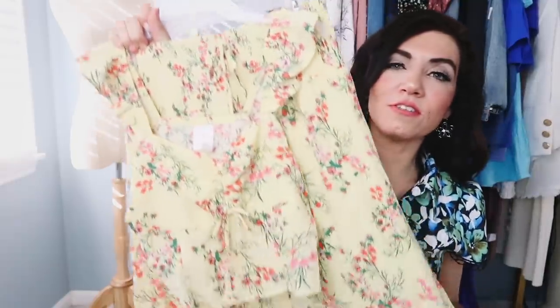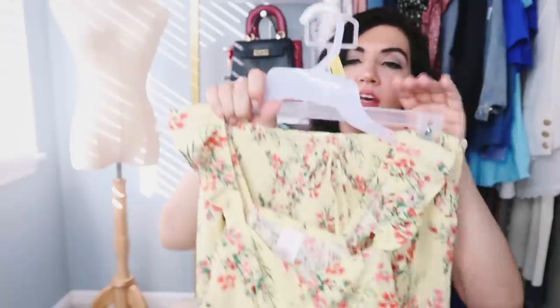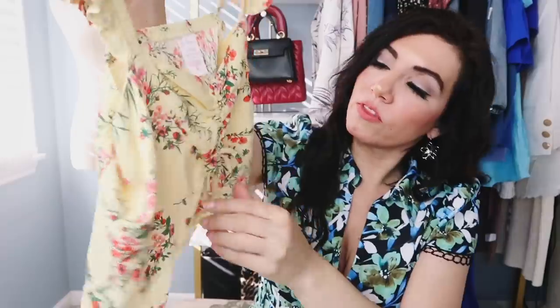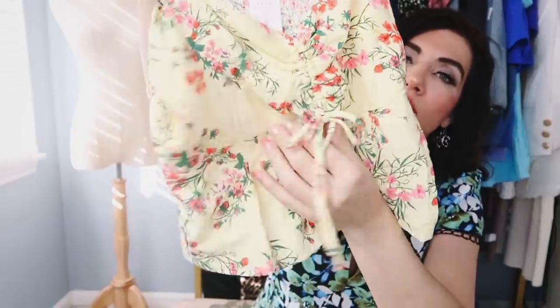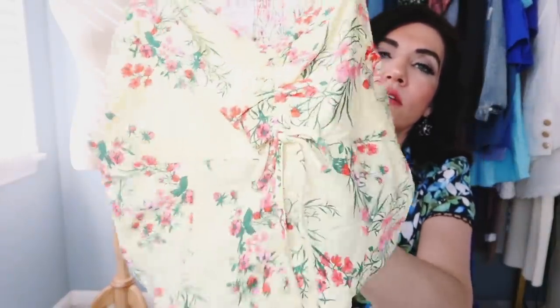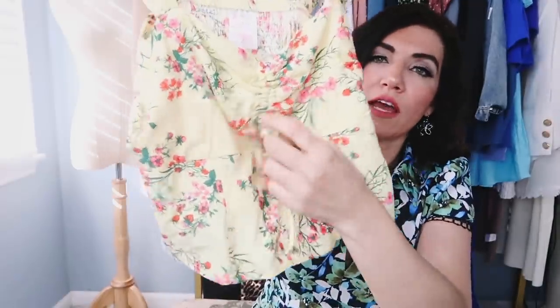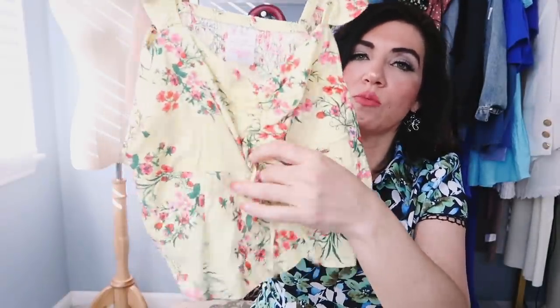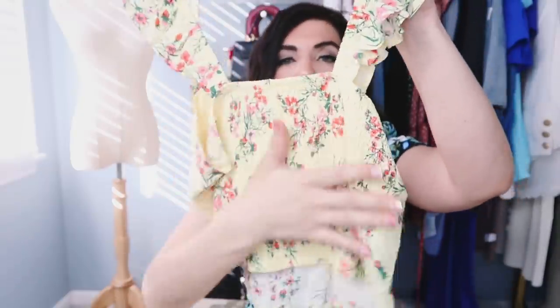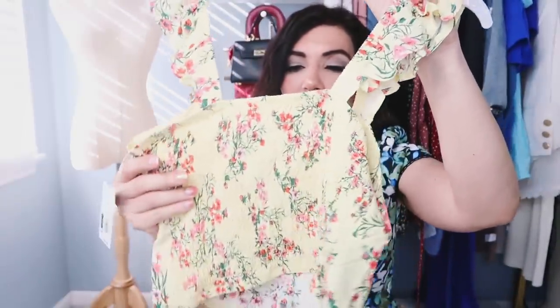The next thing I picked up is this two-piece set from No Boundaries. The top has elastic straps, little flutter kind of sleeve, square neckline with this little drawstring detail and it does have a little bit of a cutout in there. Depending on how tight you pull it that's going to show more skin. Really nice seam detailing on the front and then the back is completely smocked so it's going to give you a really nice fitted look.